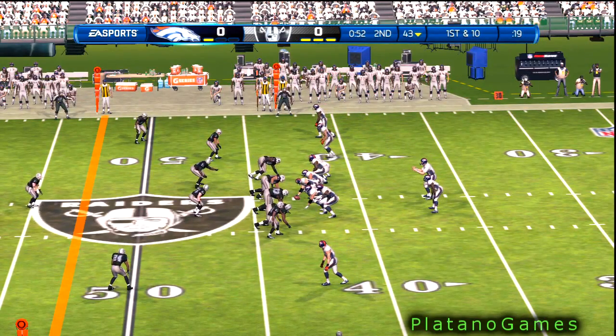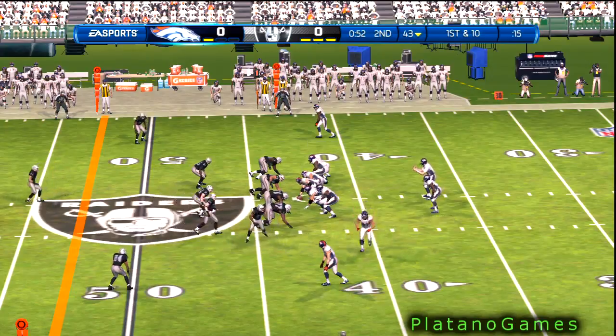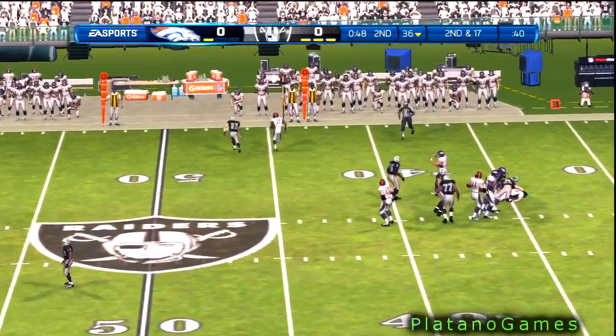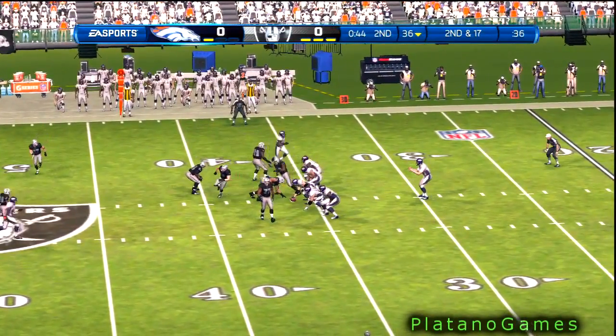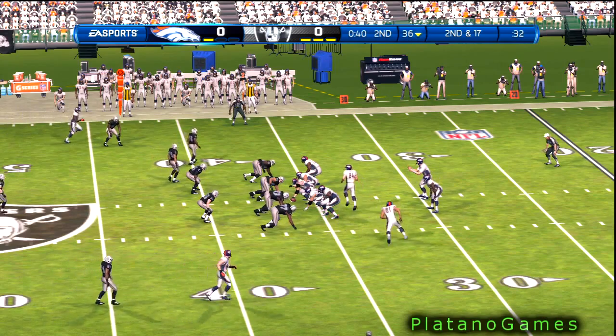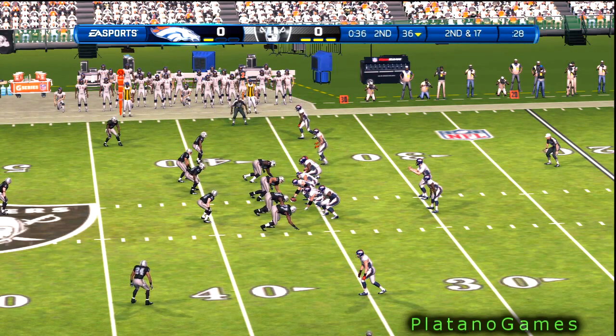Offense lines up here. They send the tight end in motion. Takes the snap from the shotgun — and they sack the quarterback. The quarterback's got to know when it's inside of two minutes and that clock is moving, you want to get the football down the field and out of bounds. Holds on to the football too long, gets the sack, and that just kills the time management.